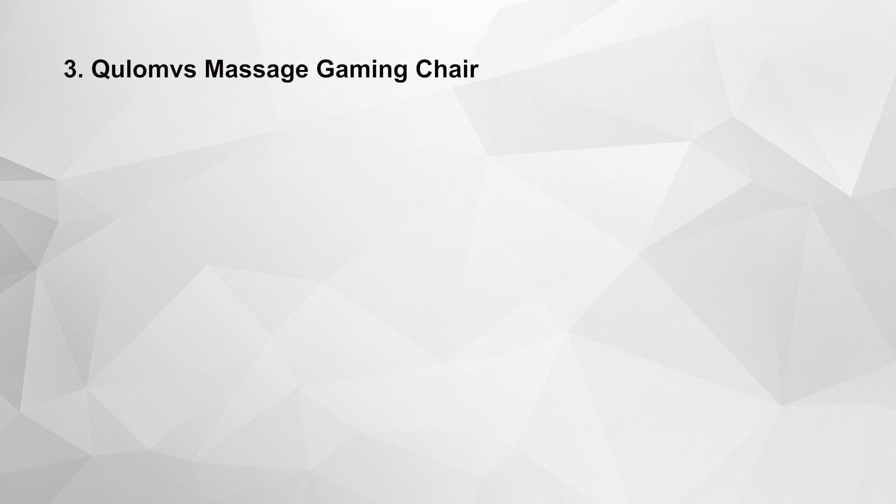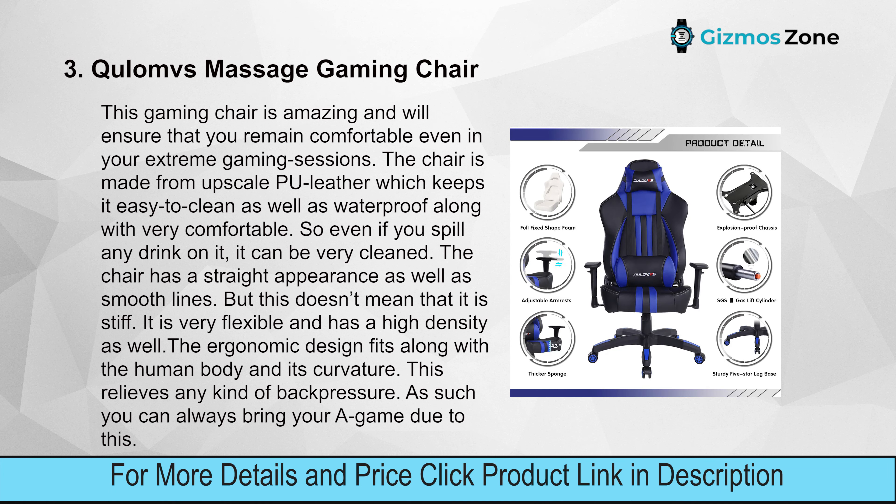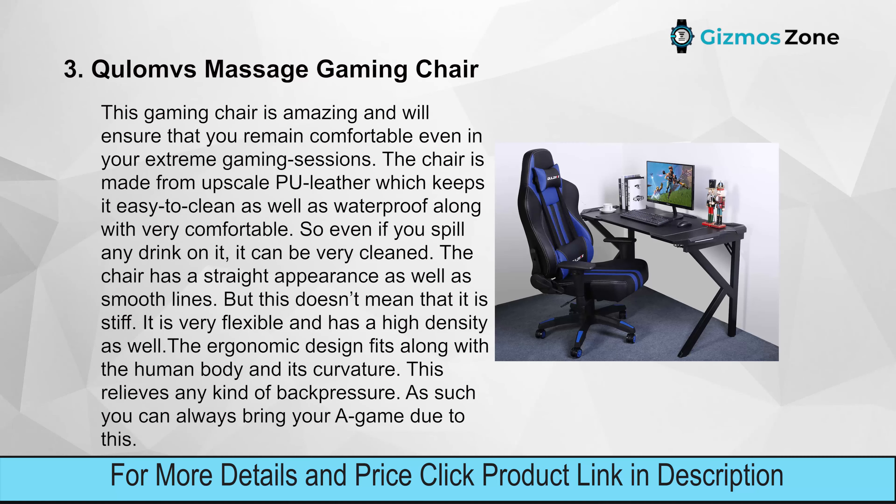Number three: Klombs Massage Gaming Chair. This gaming chair is amazing and will ensure you remain comfortable even in extreme gaming sessions. The chair is made from upscale PU leather, which keeps it easy to clean and waterproof — so even if you spill a drink on it, it can be cleaned easily.